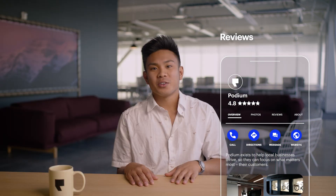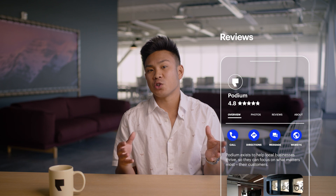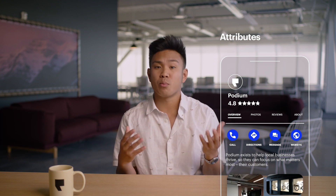Speaking of customers, the review section gives a quick peek into an aggregate of all your reviews. The more five-star reviews and glowing positive feedback, the better. Your customers will also want to see if you offer some common amenities and features, or as Google likes to call them, attributes. You can add things like Wi-Fi, free parking, pet-friendly, and more.